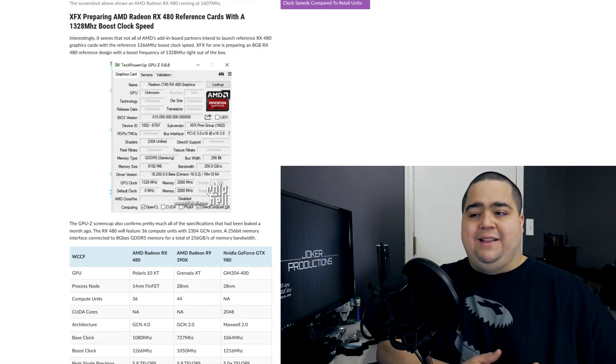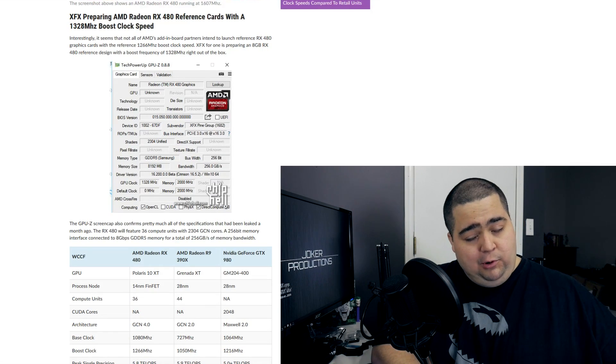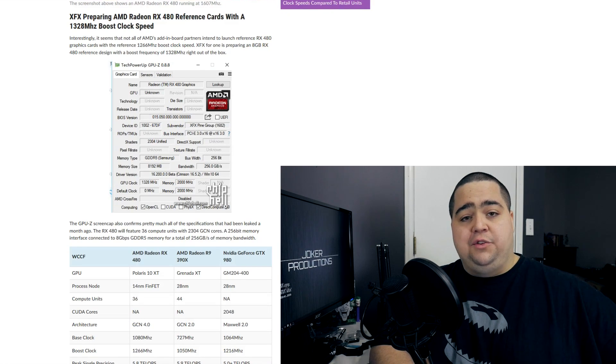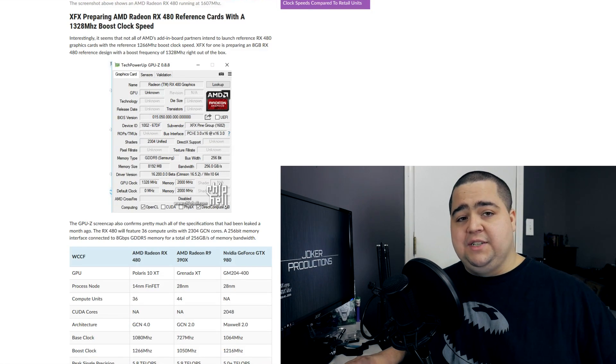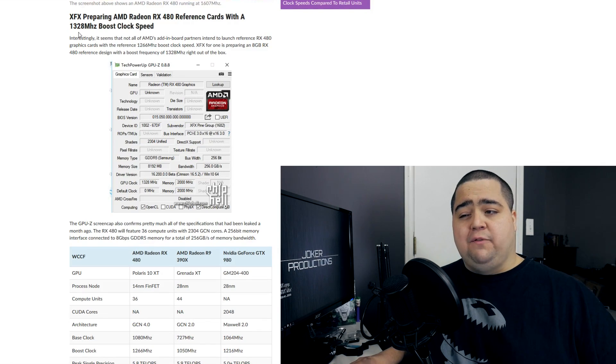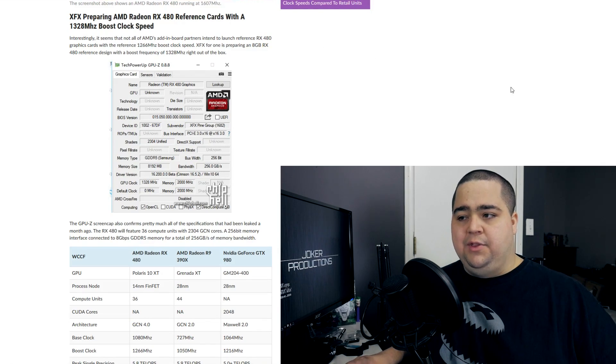There's also been some information about the XFX cards and other board partner cards, probably going to be shipping with higher than the default boost clocks of 1266 megahertz. The XFX having a boost of 1328 megahertz on their eight gigabyte reference variant.